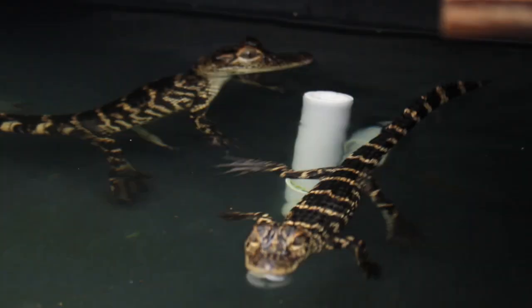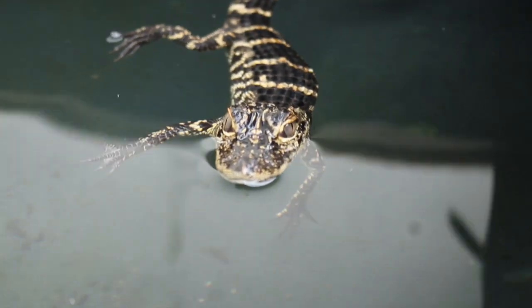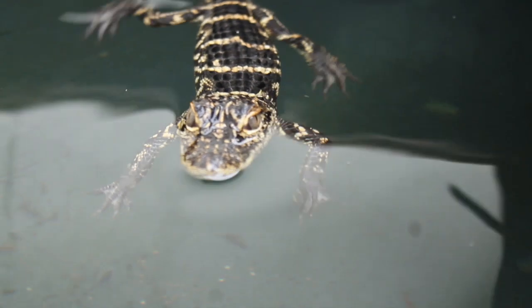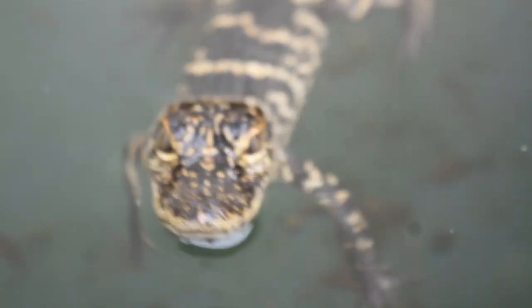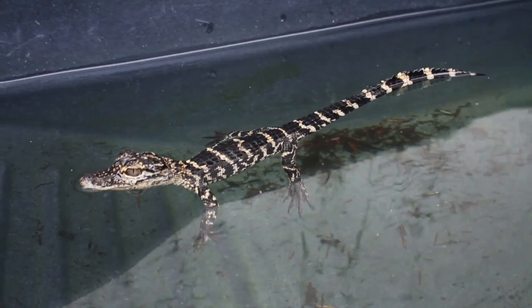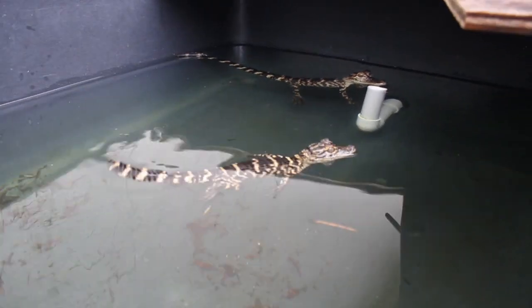Got some rats here for the alligators. Gotta feed these guys. Hopefully you guys can hear that noise - that is what an alligator does when he calls his mama. There's the other one. I think you guys are both hungry - you guys are always hungry. All right, let's get to feeding them. I'll do the big one first.